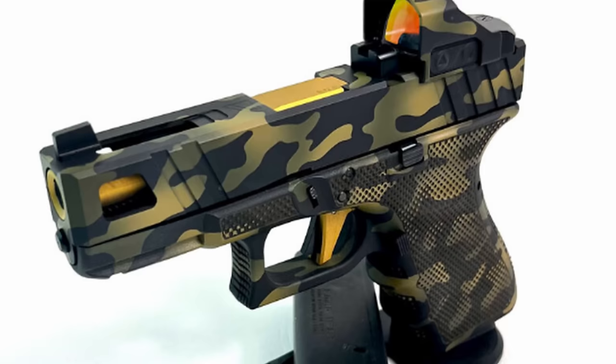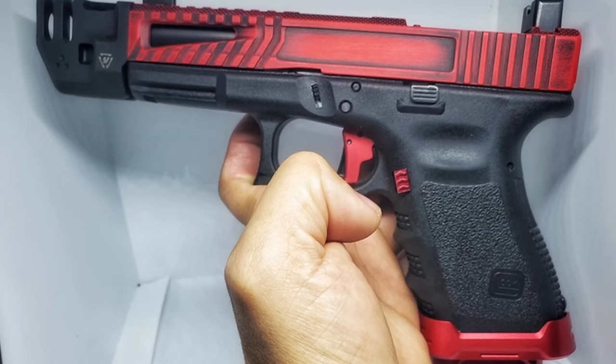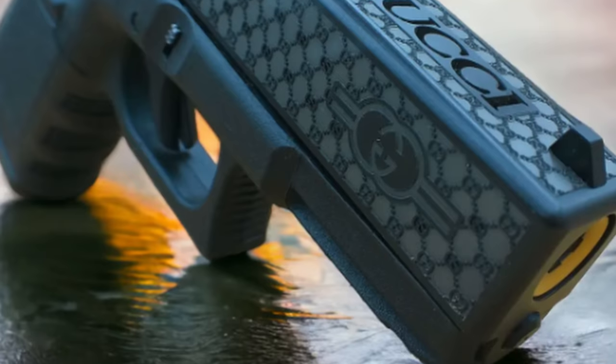What people do is they put all the stuff on it — mill the slide, put their optic on, do a stipple on it, change the grip profile, put a new trigger on it, put a new barrel in it. They do all of the different things to the gun to try to make it look cool. Kind of like with the same Toyota 4Runner example — you can have a stock 4Runner and then trick that thing out for all your overland fantasies. The same thing can happen with a stock Glock 19.